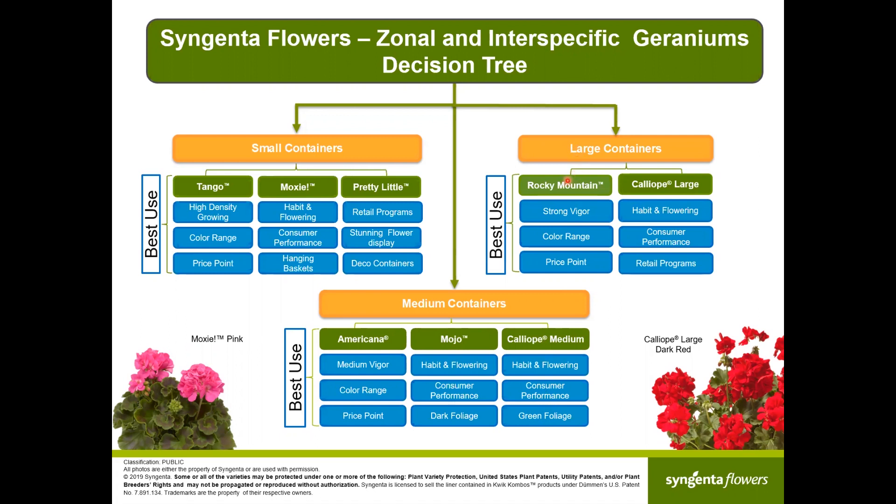In the large containers, Rocky Mountain works for strong vigor, a good price point, and high density on the bench. Compared to Caliope Large, Rocky Mountain is more space efficient. Caliope Large tends to grow to a certain height and then grows wider, which happens more later on for the consumer — great for retail programs, outstanding consumer performance. To summarize, Caliope Medium, Mocho, and Moxie are the future of geraniums.